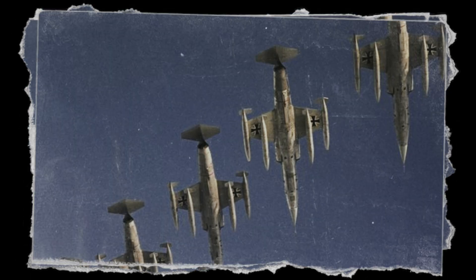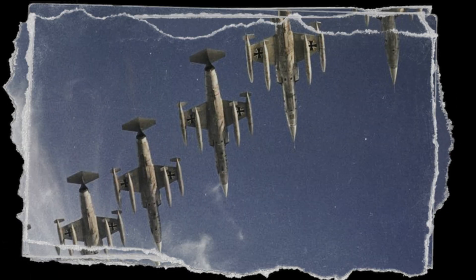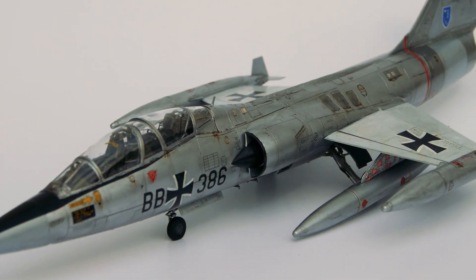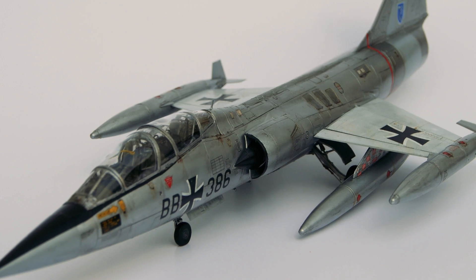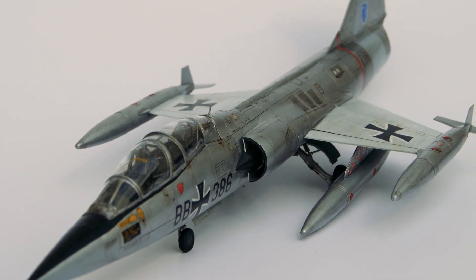Three: high wing loading issues. With a high wing loading, the F-104 required pilots to be razor sharp in their flying skills. This design resulted in an imbalance that could lead to sudden spins, particularly during critical moments like takeoff and landing.